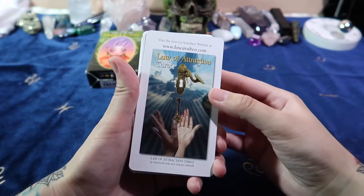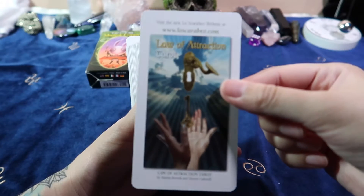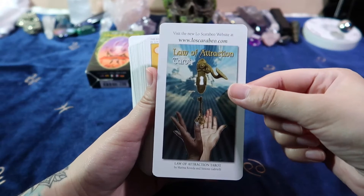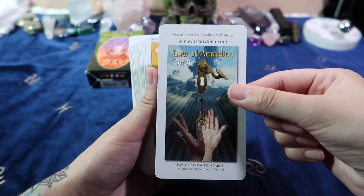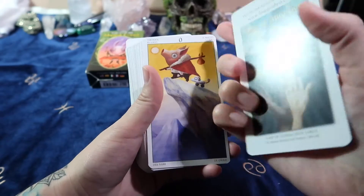What is this? Are these — is this a deck? Law of Attraction Tarot? What? Okay, I really need to look at their website.